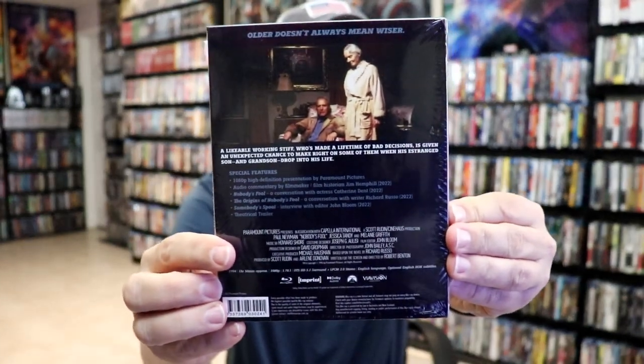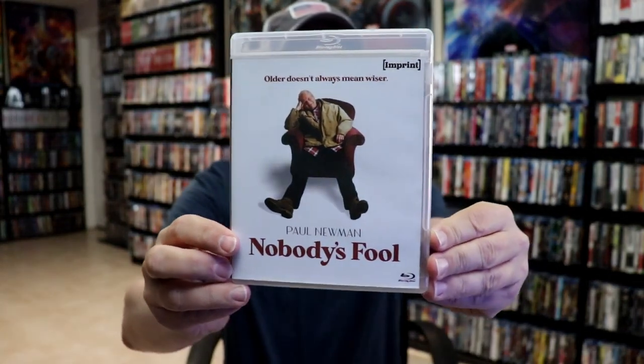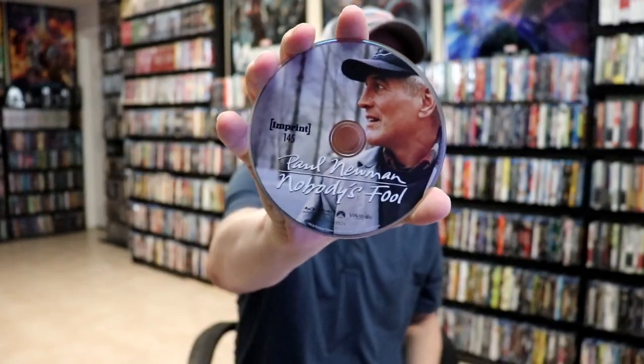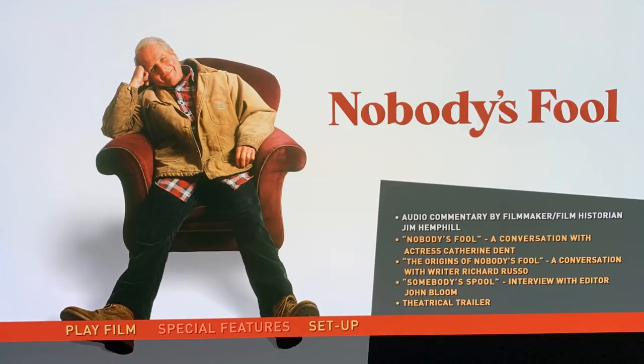Next up we have Paul Newman in Nobody's Fool. Here's the back, and a look at the case and the artwork. There's the different artwork and the back, and our disc art for number 145. I've never seen Nobody's Fool so another one I'm looking forward to checking out. Here's the inside artwork and a look at the menu screens.